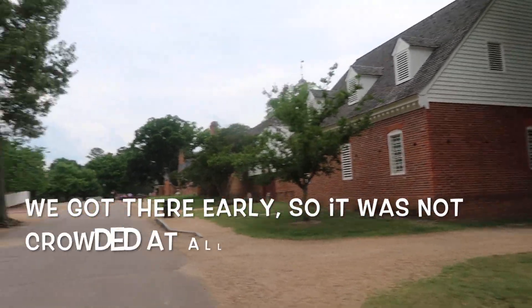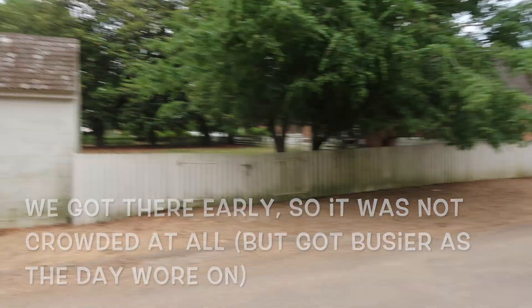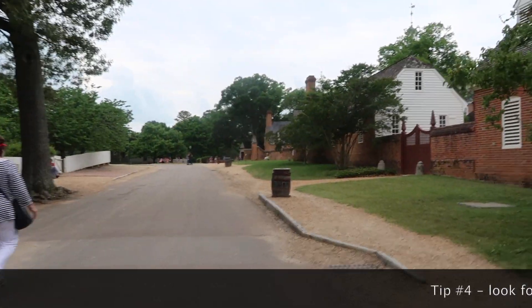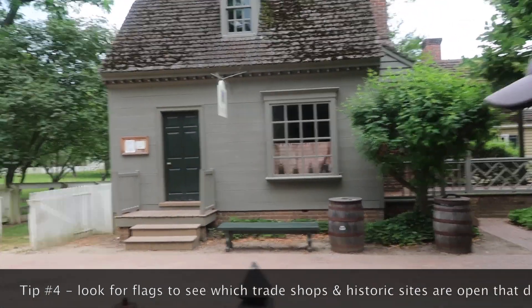Our next tip is to be sure and wear comfortable shoes. You're going to need to walk quite a bit.